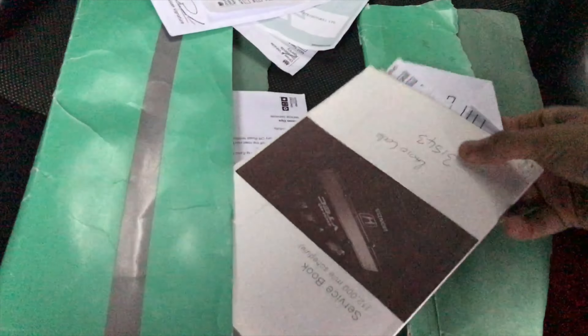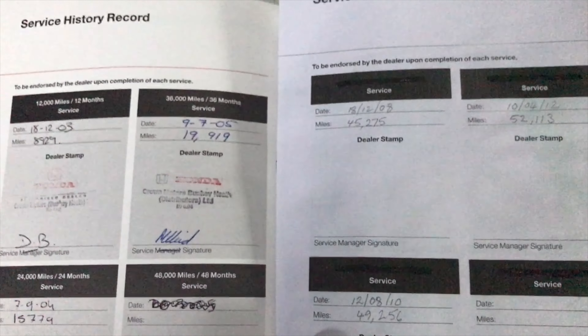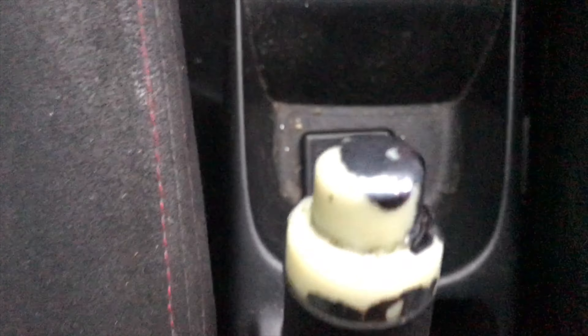It's got an old MOT which is good. This is what I was looking for — a service book! And there's a radio code too, that's a good one. This is the first car I've bought from a salvage auction that came with a service book. It shows around 49,000 to 52,000 miles. You can also see the clip for the alarm system has been installed here.